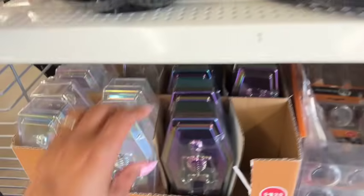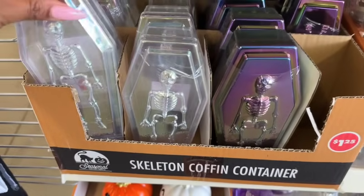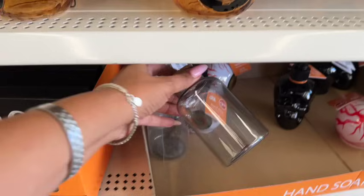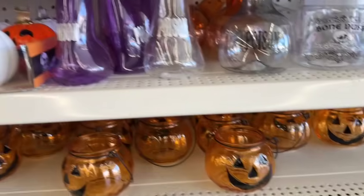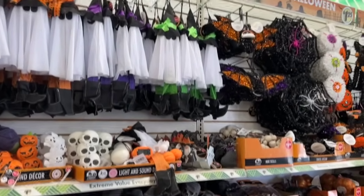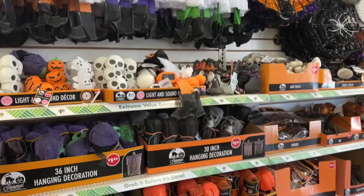Over here they have the coffin containers — they have these every year. And down here they have the soaps which I showed you a couple weeks ago. Okay, let's continue.